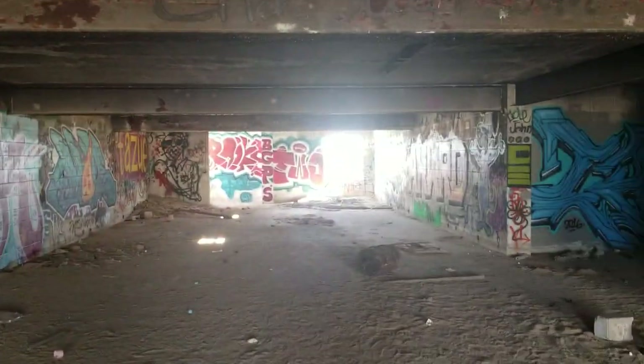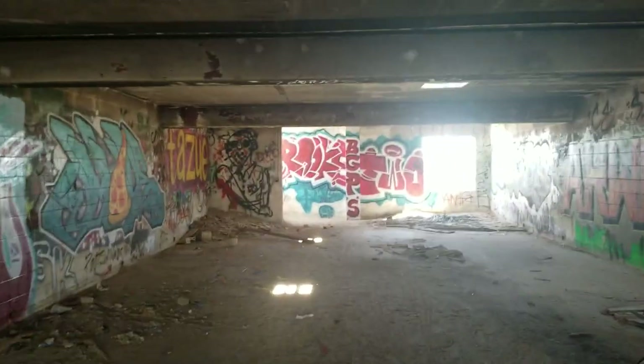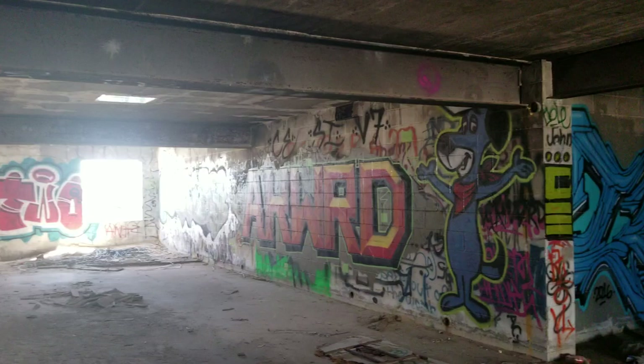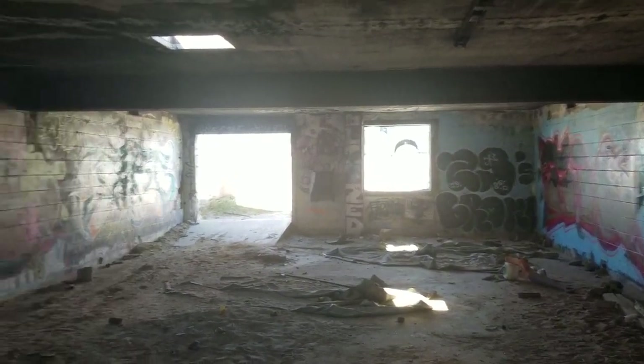I'm going to do a quick video of this abandoned place in Salton Sea. Tell me if you guys have ever seen this before — I haven't seen this one, and I don't think I've seen it on videos. You can hear my truck over there.